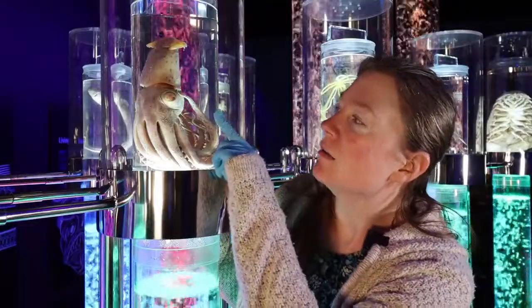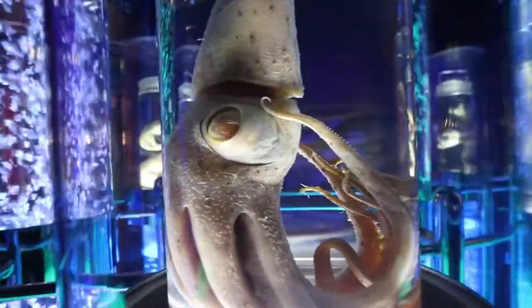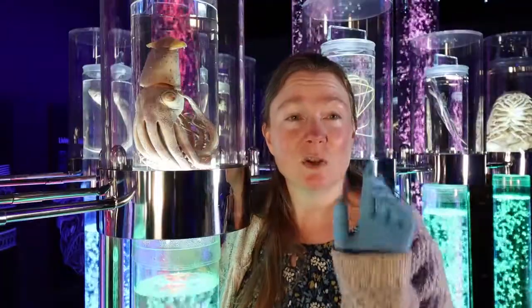As you can see here, it's got one very large eye, and that eye is made so that the squid can see above it. It's looking up to the sunlight, looking for creatures that it can eat or creatures that might eat it.